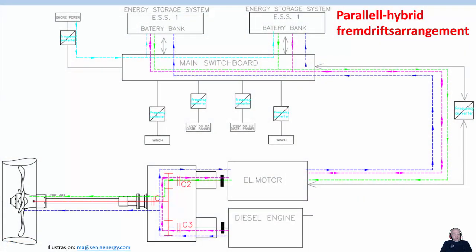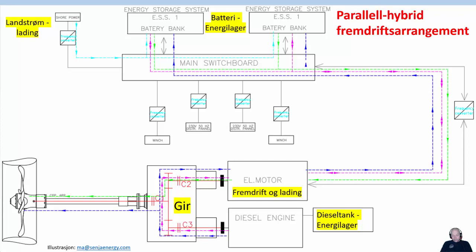A parallel hybrid propulsion system, as shown here, has shore power providing electrical energy to battery banks — in this case two energy storage systems. The battery banks can provide propulsion to an electrical motor, and a gear is connected to both the electrical motor and the diesel engine. You also have a diesel tank as an additional energy storage. The diesel engine can be used for propulsion and also to charge the battery — you can use part of the energy through the gear to the prop for propulsion and the remainder to charge the battery using the electrical motor as a generator.